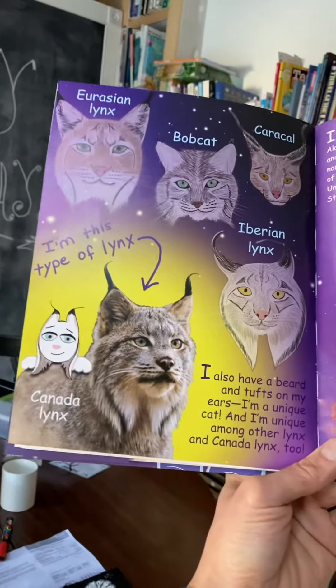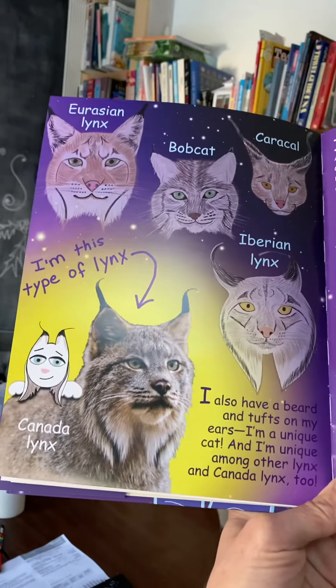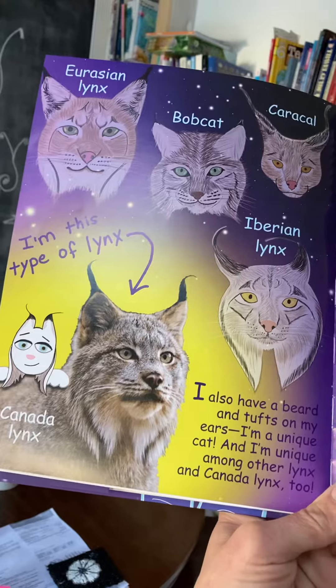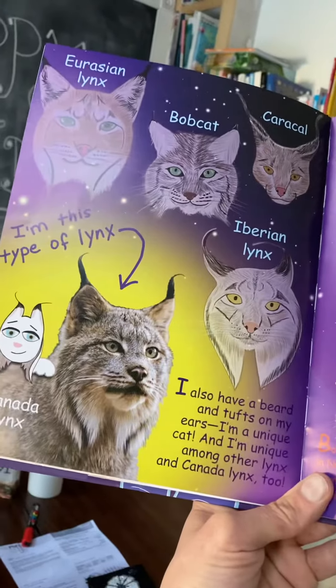Let's find out a little bit more about lynx. You can see that they have these ear tufts — that's sort of what they're known for. The bobcat has smaller ones, but they're still there, and they speculate that they help them pick up on more subtle frequencies, to hear more subtle sounds.